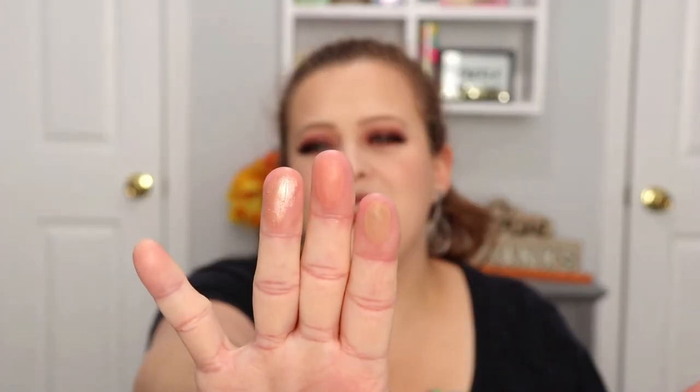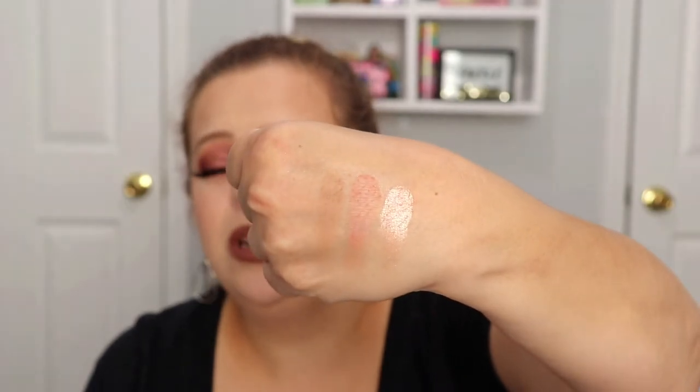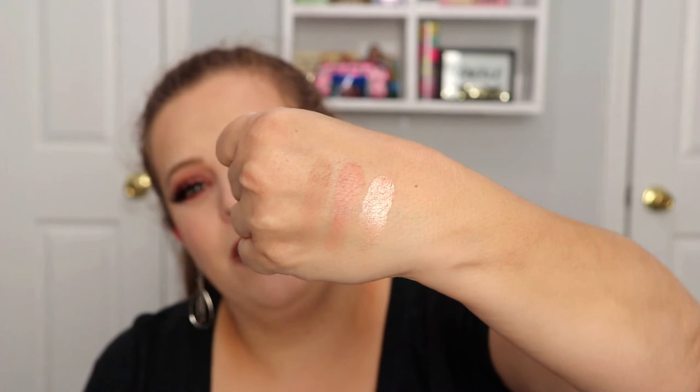There's your bronzer, blush, and highlighter — those are really pretty colors. That bronzer is actually really pretty; it's not too orange. Typically I stick with Too Faced Chocolate Soleil or Marc Jacobs Tantastic because everything else pulls really orange on me, but this looks like it would work. I really like that blush too, so I'm super excited to test this one out.